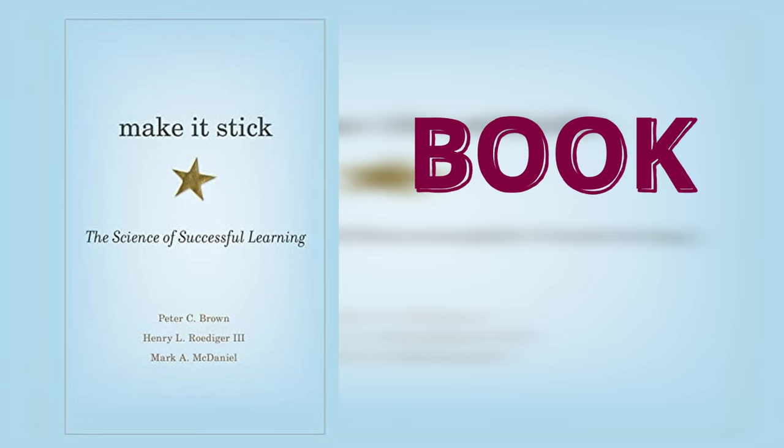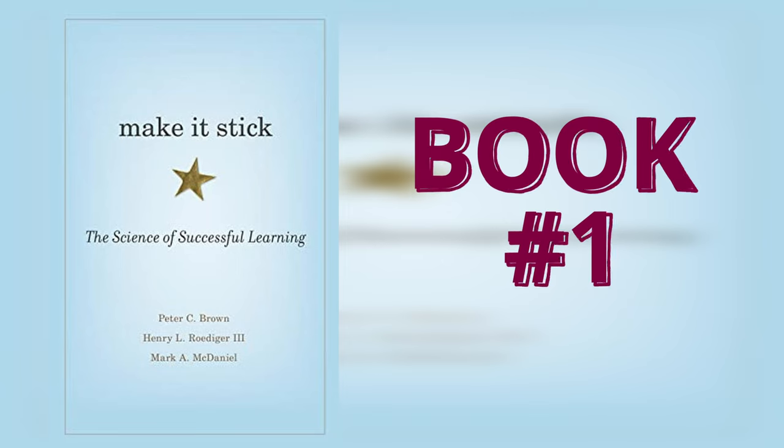The first book we're talking about is called Make It Stick: The Science of Successful Learning. If you have to choose one book that will make a huge difference to your learning, this is it.